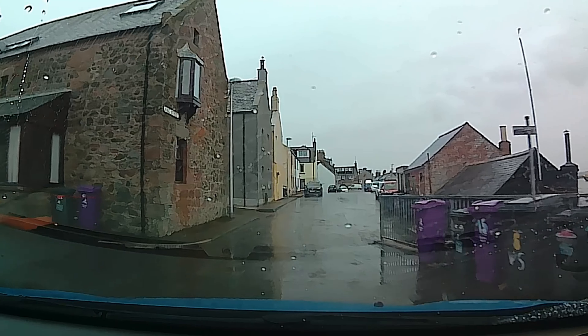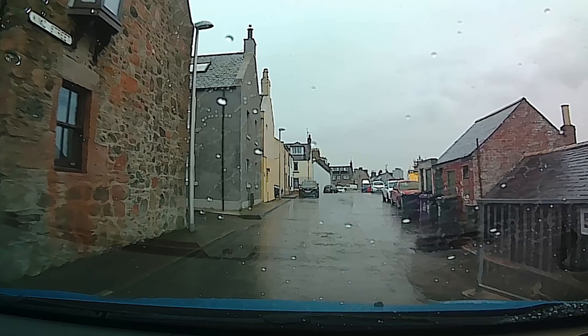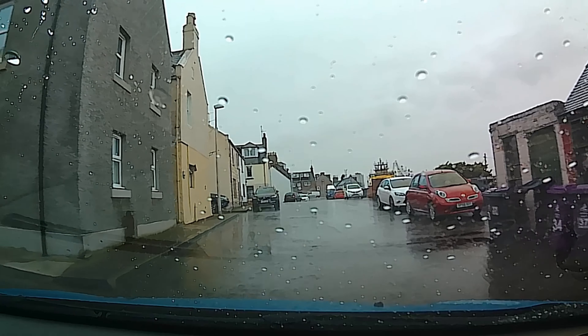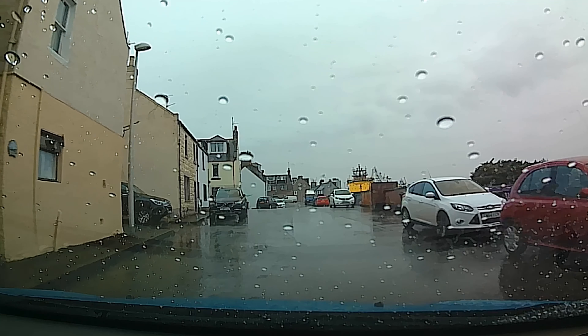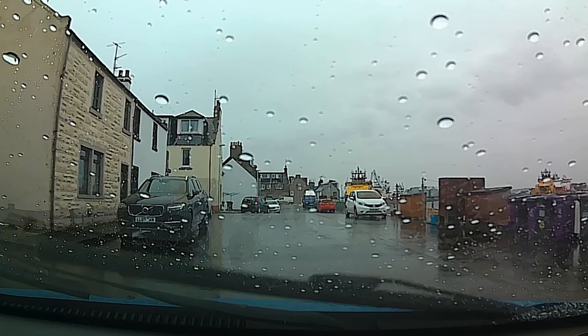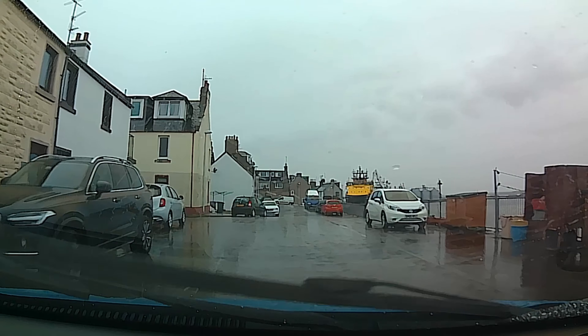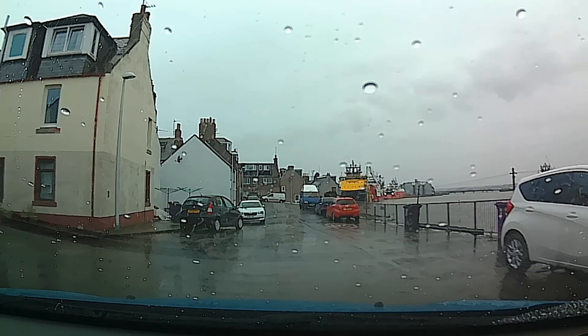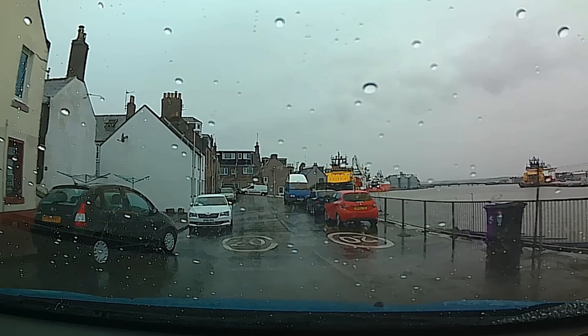I'll speed up in a minute once I clear the village at the far end, but it's a beautiful place. It's Ferryden — it's another place I visit every year. I like the harbour, I like the fishing port, I even like to see the wee fishing boats coming in and out. And when the tide goes in and out here, it gallops — it is a hell of a speed.